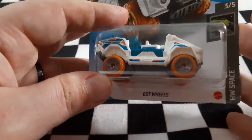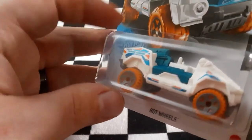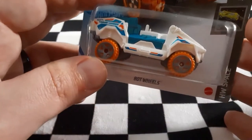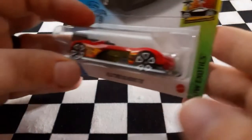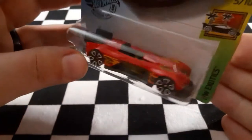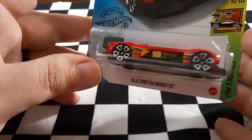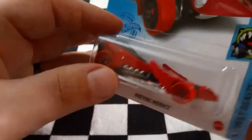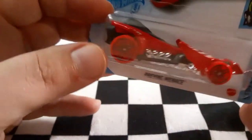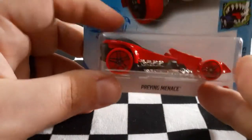Next we have Bot Wheels — so not Hot Wheels but Bot Wheels — from the HW Space series. It definitely reminds me of the Mars lunar rover. Definitely a neat looking model. Next up we have Electro Silhouette, which is supposed to be a pretty quick model, so we'll see in future races how quick it really is. Next we have the red Praying Menace, styled like a praying mantis. I love when the fantasy models have clever little names.